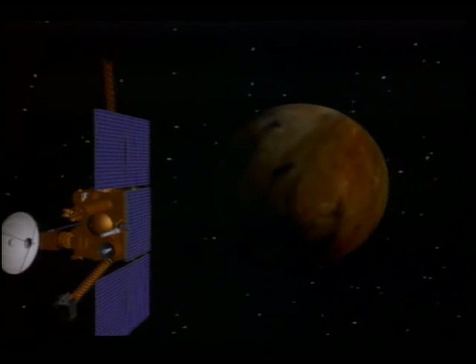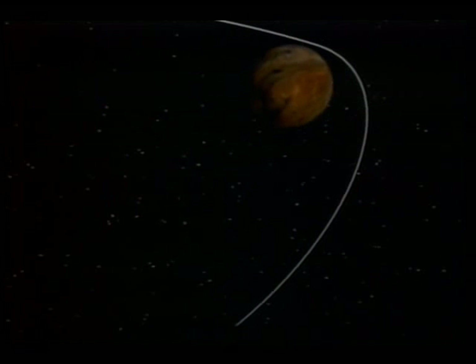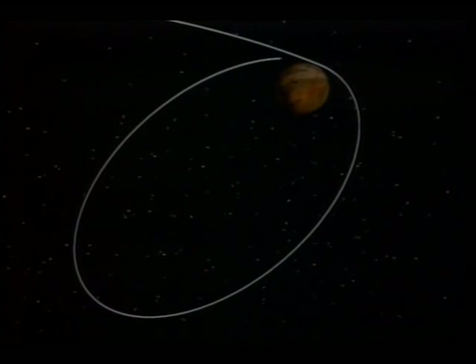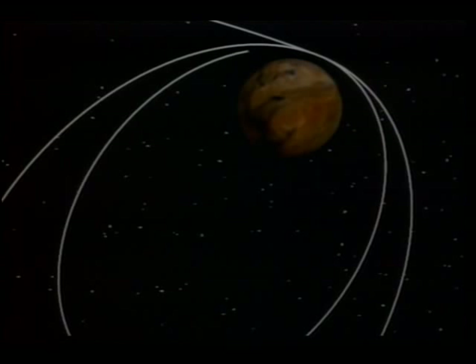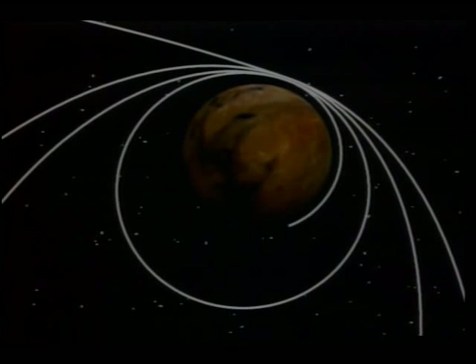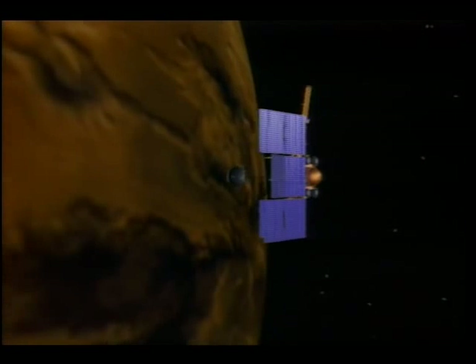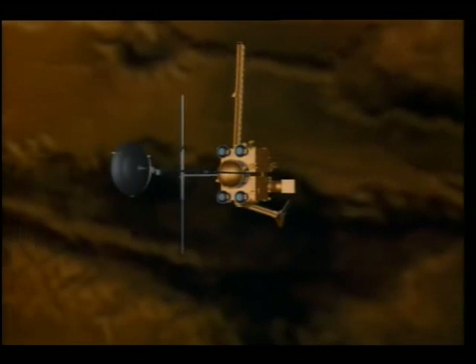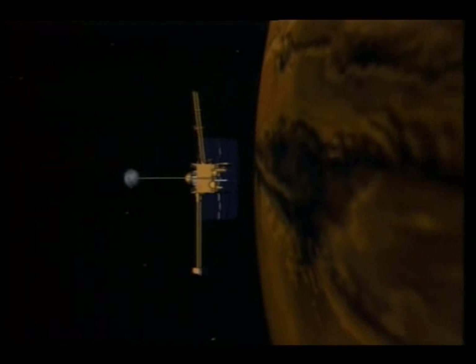In August 1993, after 333 days in space, the spacecraft will reach Mars and enter an elliptical orbit around the planet. The flight path will be carefully adjusted over four months until Mars Observer is in a nearly circular orbit around the poles. At that time, all booms will be fully deployed. In other words, the spacecraft will open up like a flower, keeping its scientific payload continuously pointed at Mars.